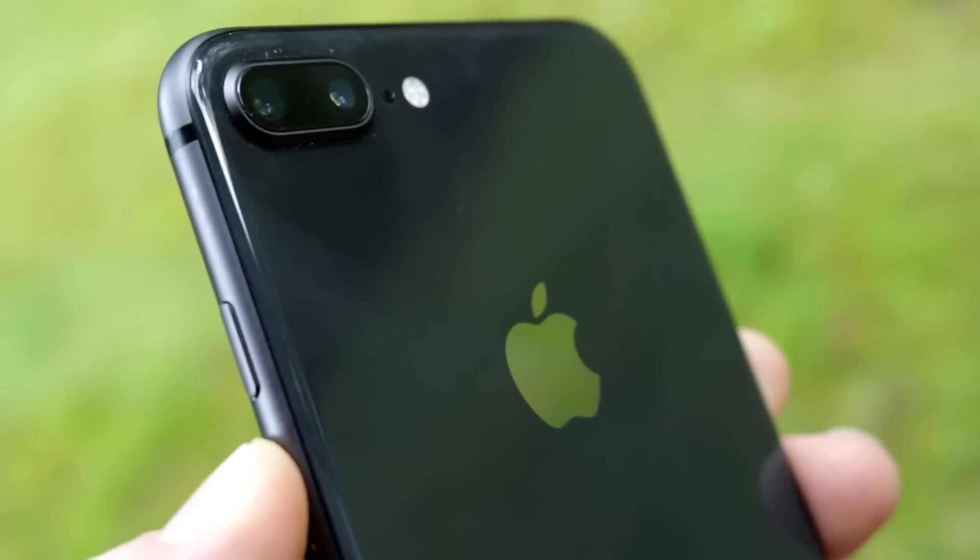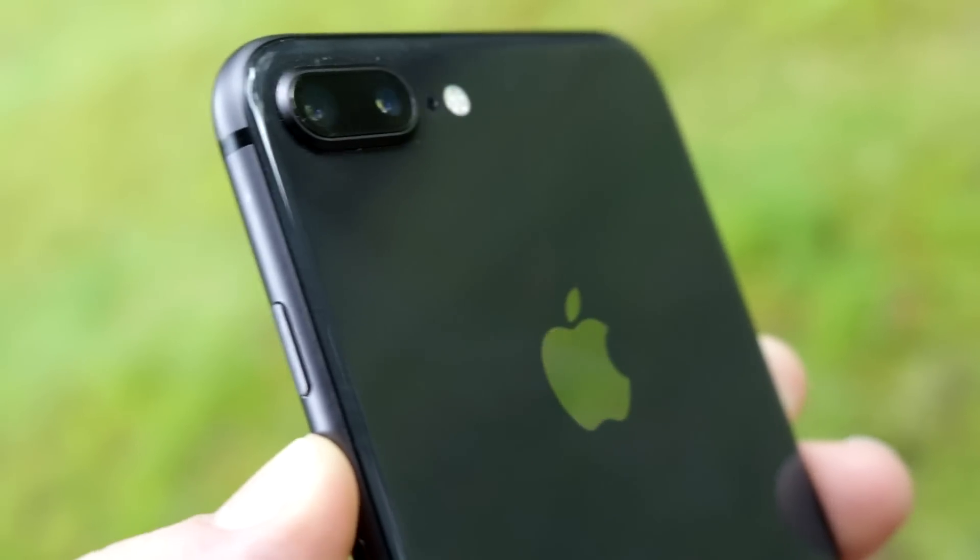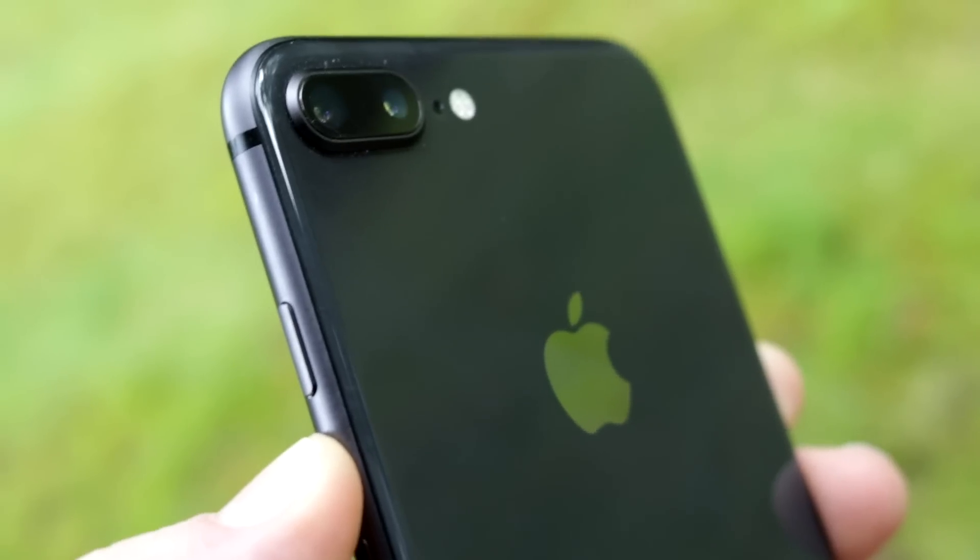The selfie camera is 7 megapixels and produces fine selfies, although it doesn't have portrait mode for the front-facing camera, unlike the iPhone X. And now I'll just show some quick examples from the camera.